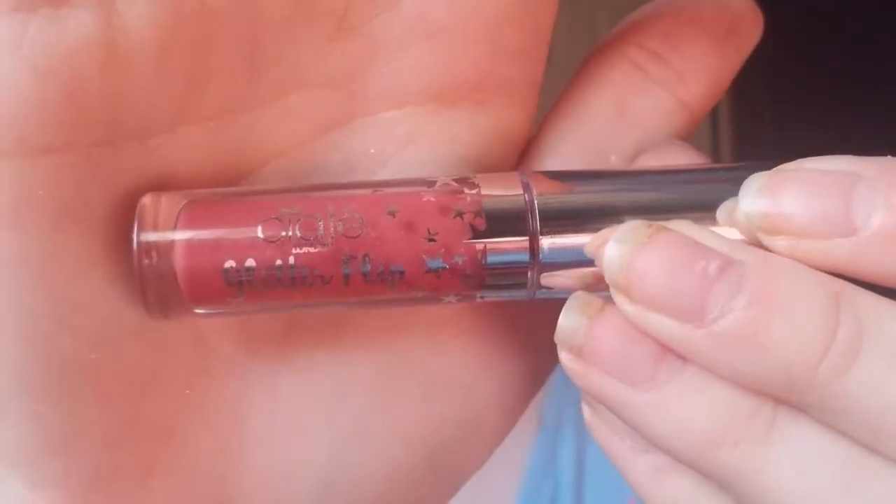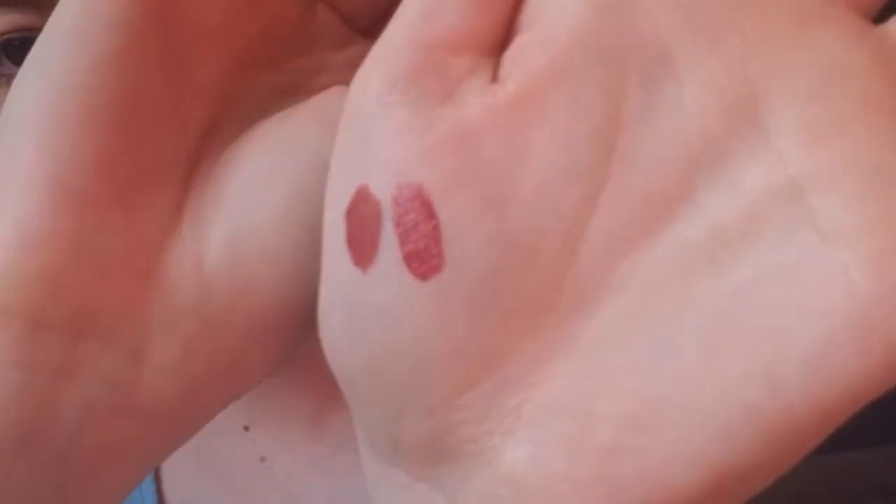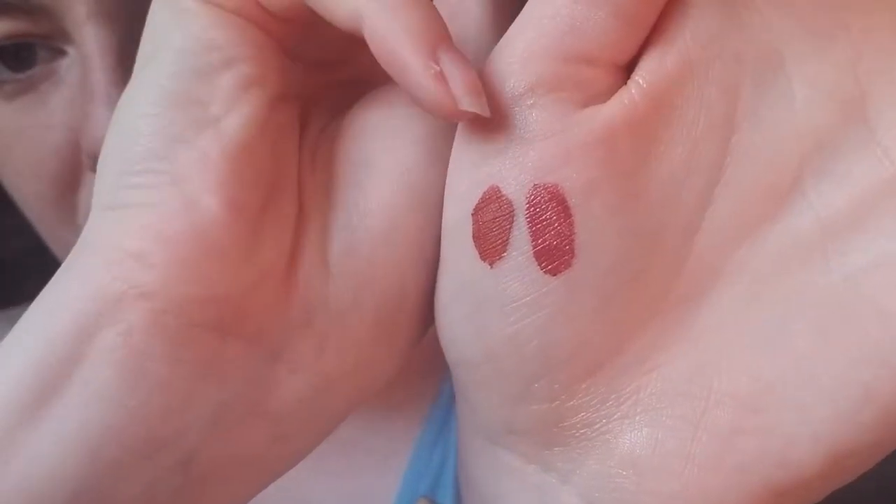It kind of smells like Vicks VapoRub, not sweet potatoes like I expected. I also got a lip color from that same brand in a dark purple color — a little bit shimmery but not too crazy. And then I got another lip strobe, which is weird because before Ipsy I'd never even used lip toppers to make stuff shiny.